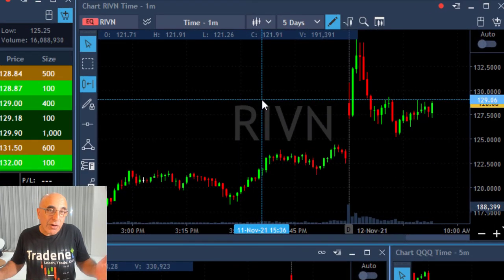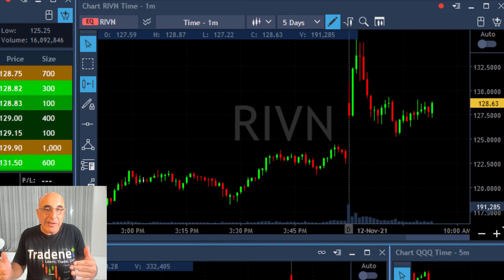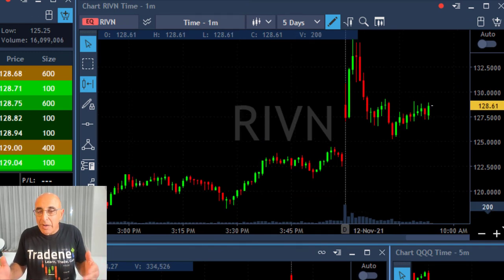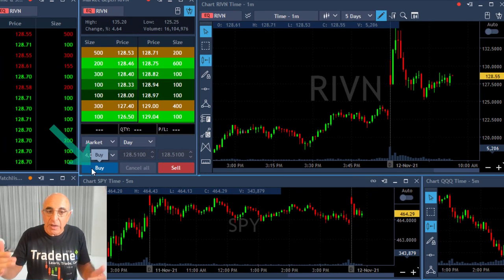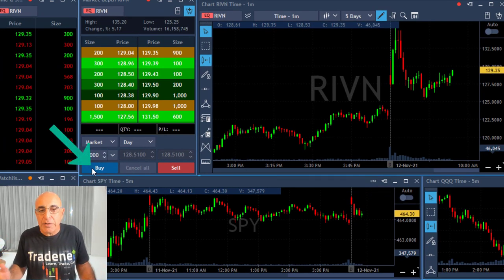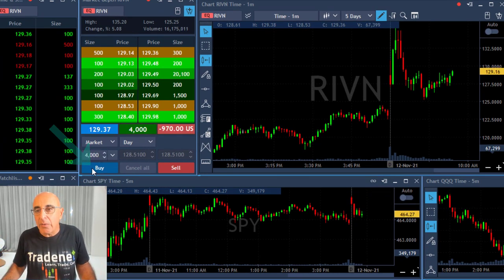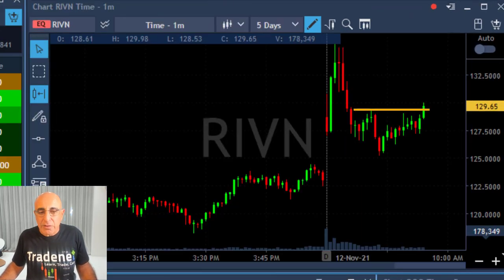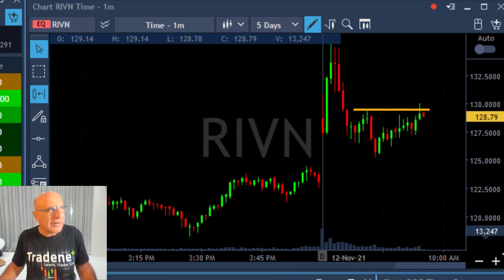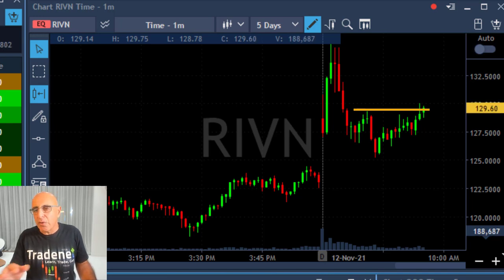Last trade on the long side — same idea, a gap and go, but this time it's Rivian. This one started up, so it should be a gap and go long. I'm about to buy 4,000 shares. It's a nice technical formation — a reversal. I had quite the same trade just yesterday, actually; you could have watched that video and it looked quite the same.